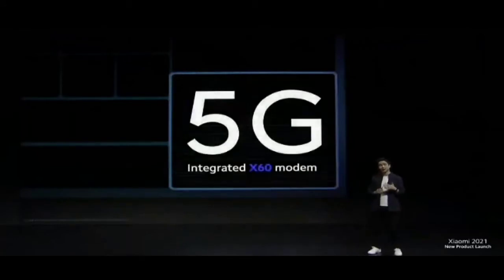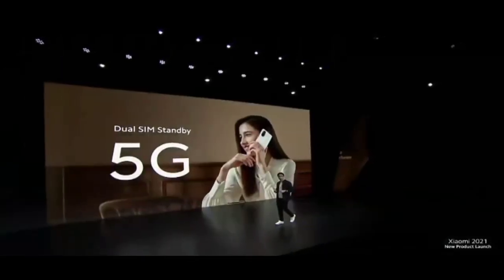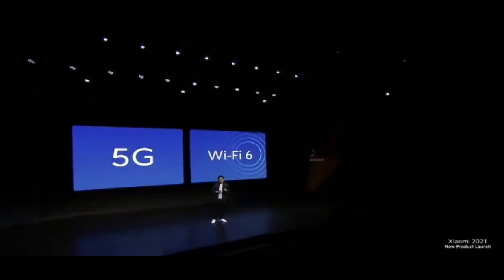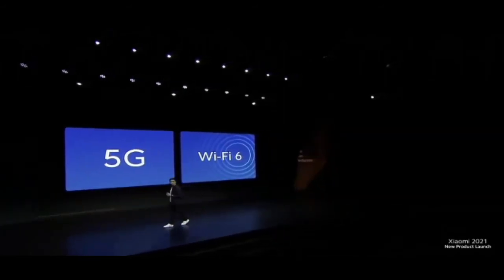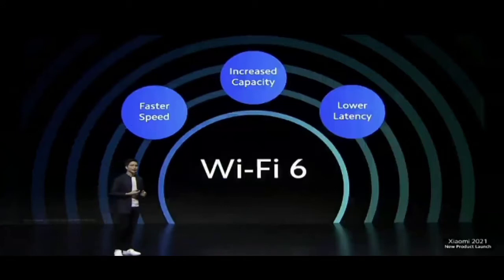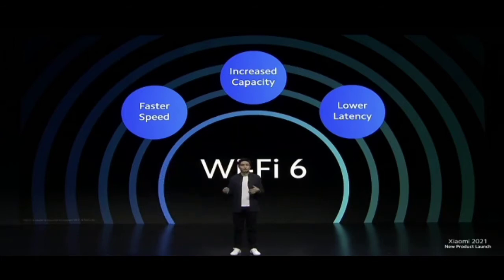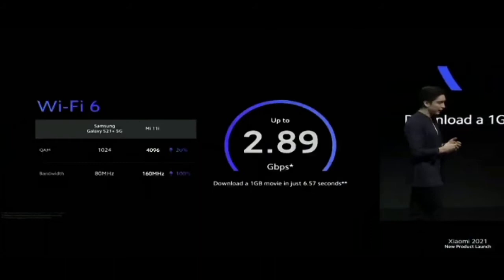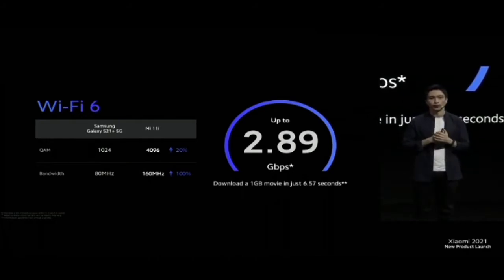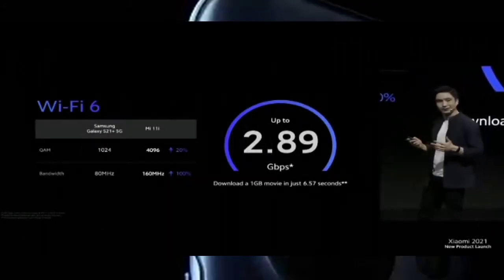With an integrated X60 modem, Mi 11i features 5G capabilities. If you need two SIM cards and want the fastest, Mi 11i also offers dual 5G standby and support for leading Wi-Fi 6 connectivity. With Wi-Fi 6 on Mi 11i, you can watch videos, game, and listen to music with no interruptions. Our Wi-Fi 6 is improved in superior performance compared to competitors — it's so fast, you can download a 1GB movie in just a few seconds.